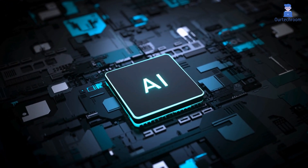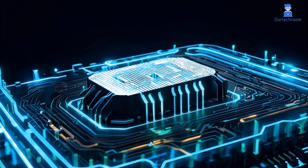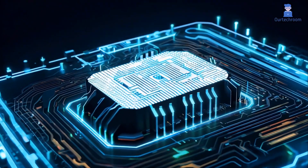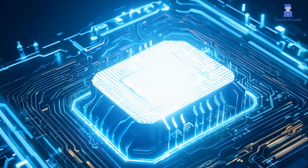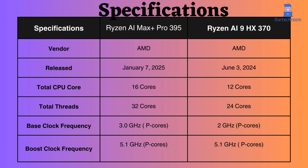In this video, I will compare the AMD Ryzen AI Max Plus Pro 395 and AMD Ryzen AI 9HX 370, highlighting their differences, and then provide a conclusion to help you determine which one is the better choice. These both are processors from AMD but they differ in terms of their target audience, performance, and price. So let's look at them.